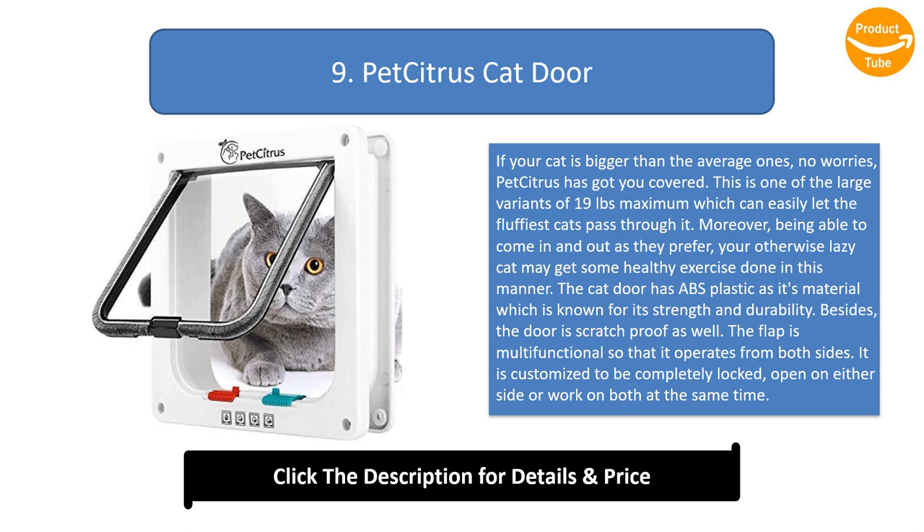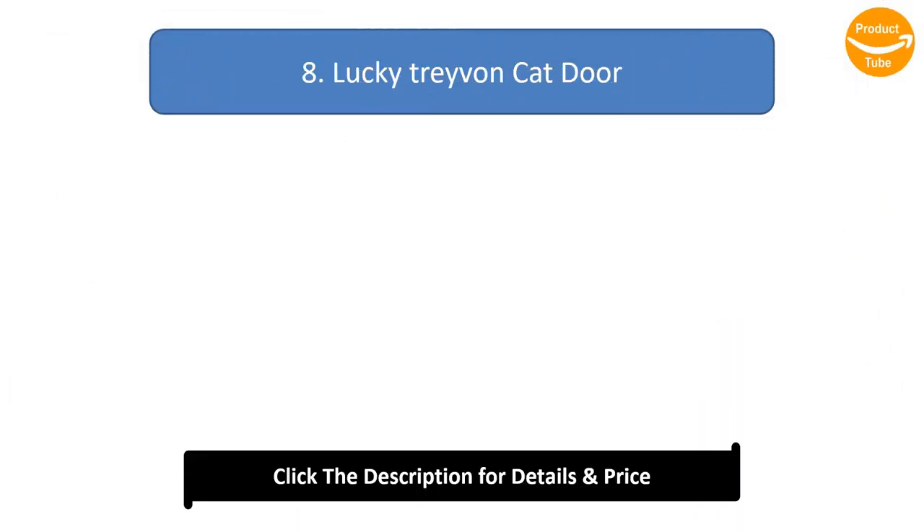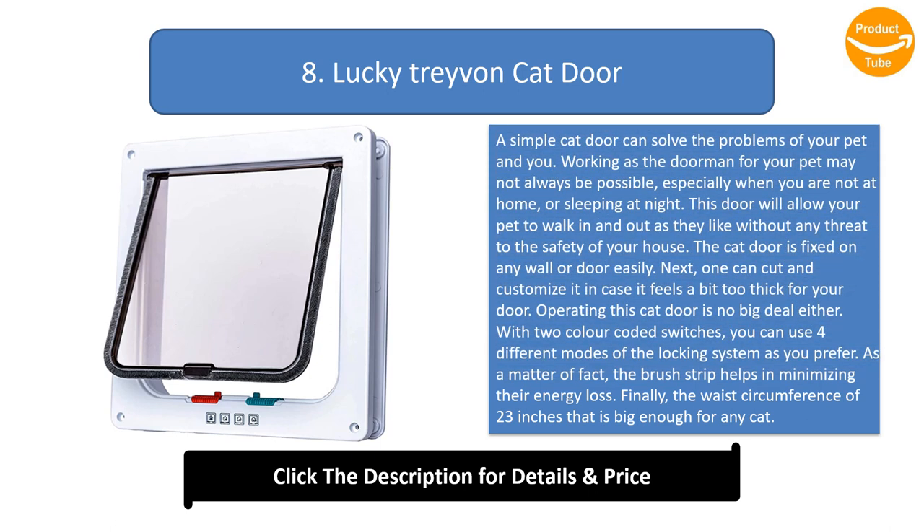The cat door has ABS plastic as its material, which is known for its strength and durability. The door is also scratch-proof. The flap is multifunctional, operating from both sides — it can be completely locked, open on either side, or work on both at the same time.